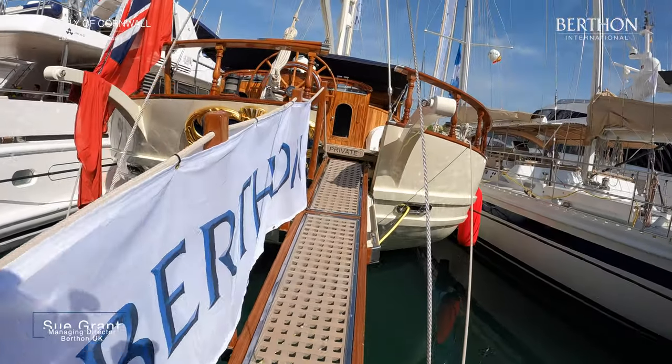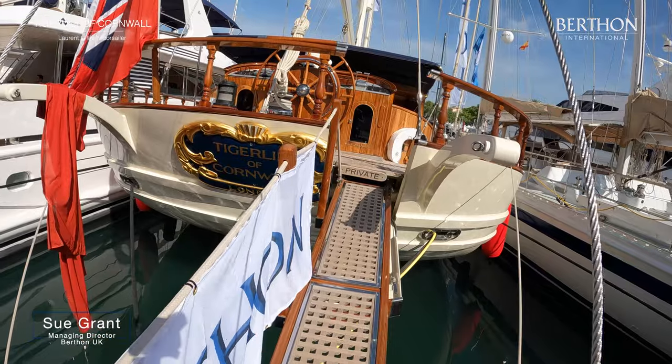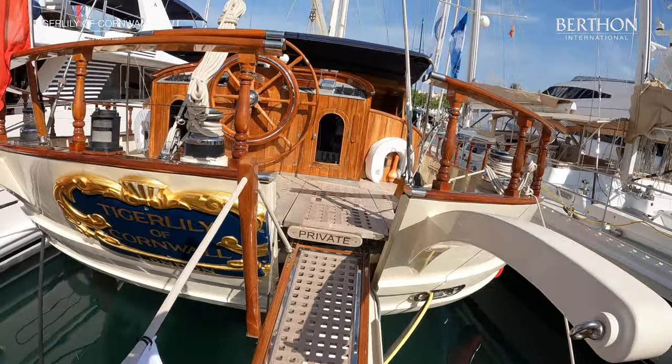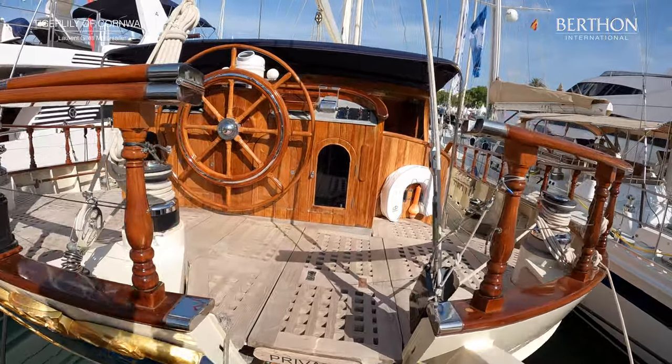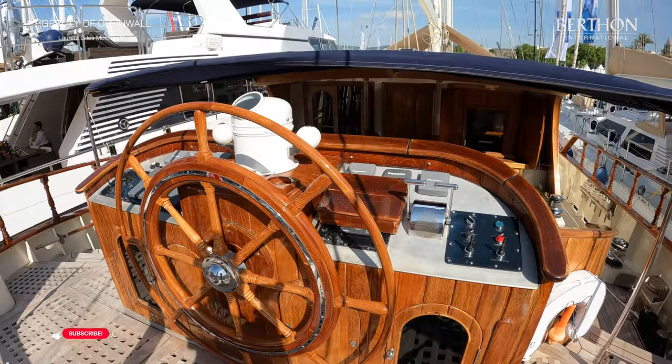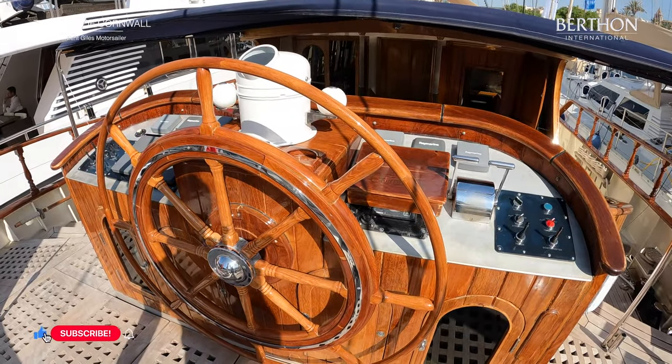Hello, I'm Sue Grant and we're just going up the passerelle of Tiger Lily of Cornwall, a 33-metre Lauren Giles built at Cochrane Shipyard in the UK in 1989.